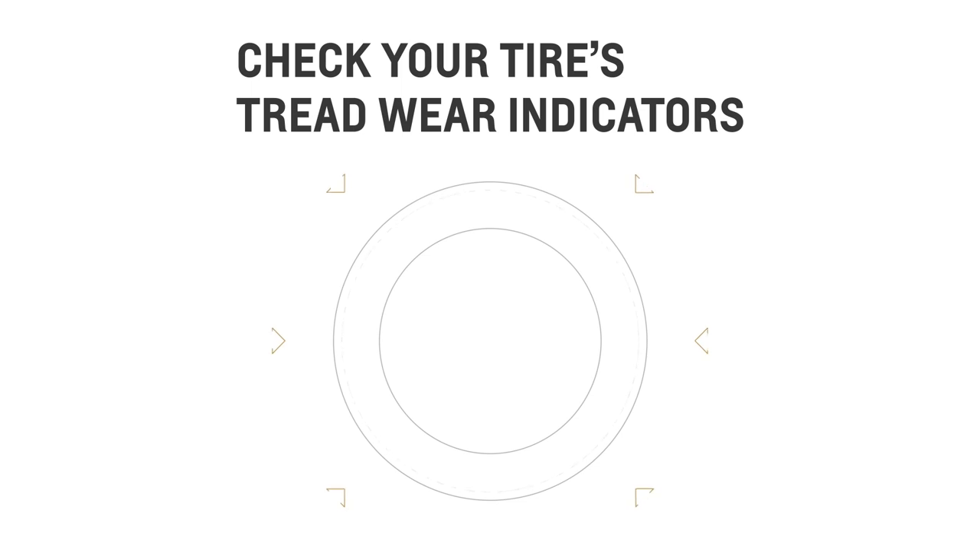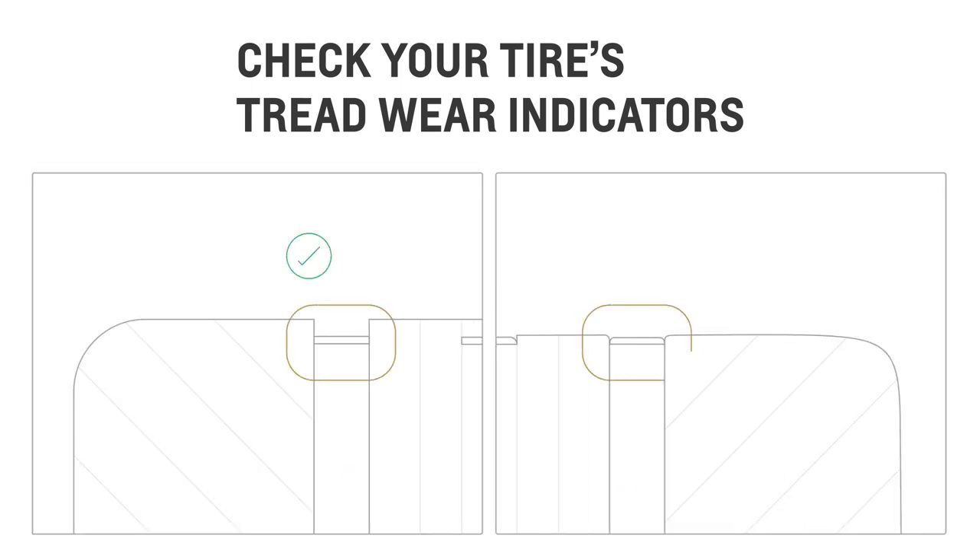Or you can look closely for the tread wear indicators around your tire. If these are at the same level as your tread, it's time to bring your car in for service.